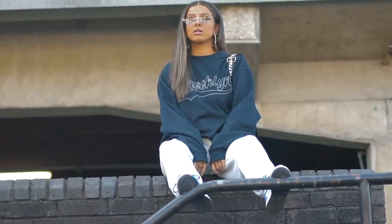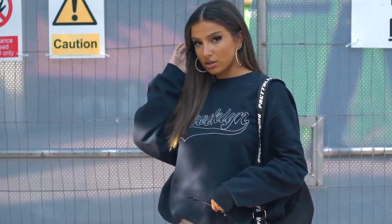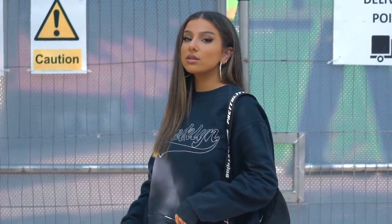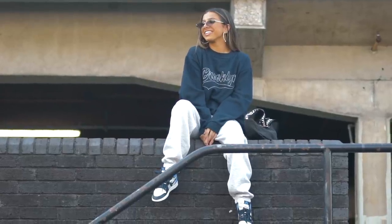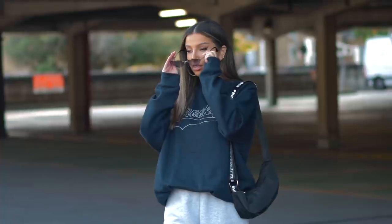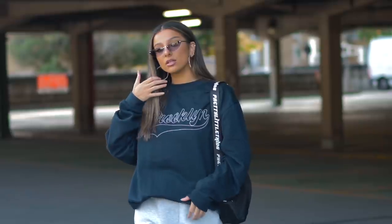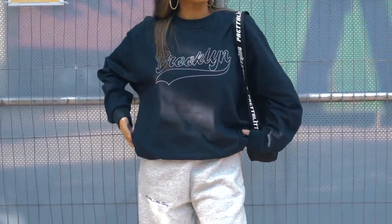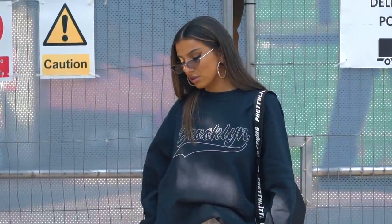For accessories, everything is also from Pretty Little Thing. The bag — I really love the print that goes across the strap, I think it goes so well with this look. The earrings are also from Pretty Little Thing. I've also got these glasses on which I feel just ties the look together and gives it even more character. They're small enough that you can still see the eye makeup showing through, giving it that little 90s flair.